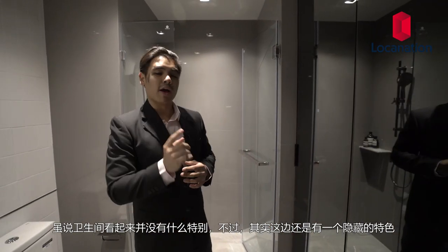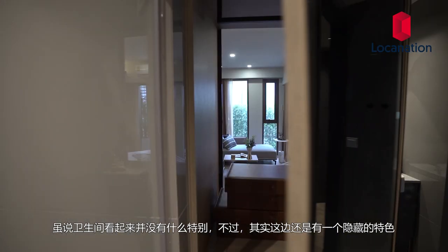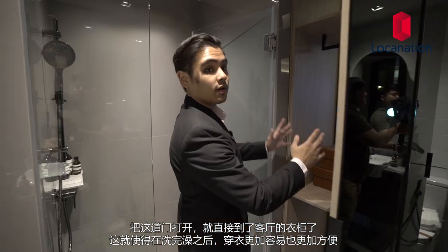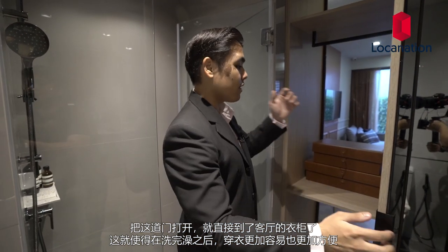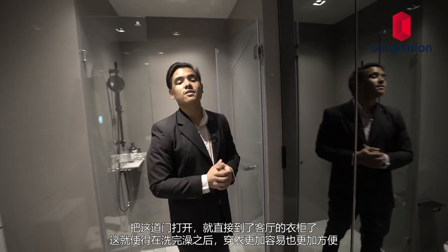The bathroom may seem like your everyday bathroom, but there is a hidden feature. Open up this panel and it leads straight to the closet in the living area, which makes getting dressed once you come out of the shower very easy and convenient.